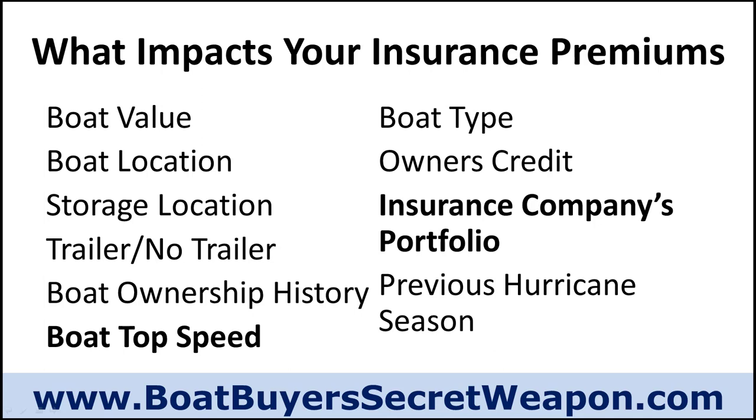Your boat ownership history matters. Have you ever owned a boat before? If you are a first-time boat owner or you've never operated a boat before, they'll ask different questions. That's going to impact the level of risk the insurance company puts on your total package and therefore your premium. A big one is the speed — how fast does your boat go? Is it an 18 mile-an-hour pontoon or a 95 mile-an-hour speed boat that goes offshore? The faster the boat goes, the higher the premium is going to be.